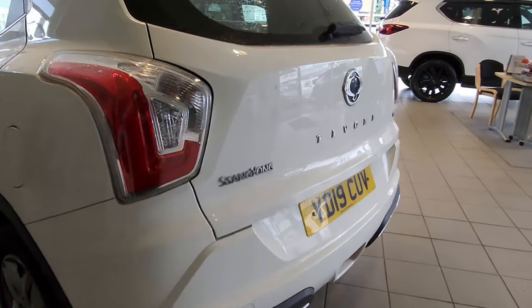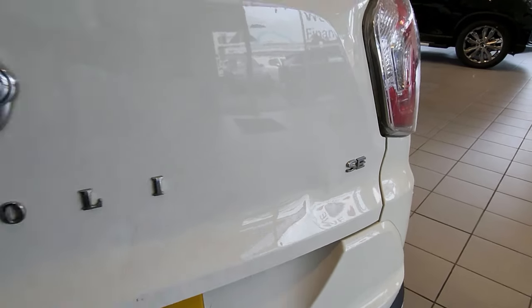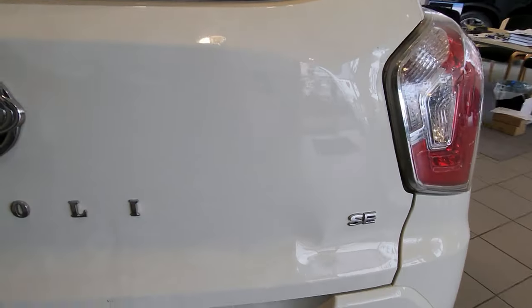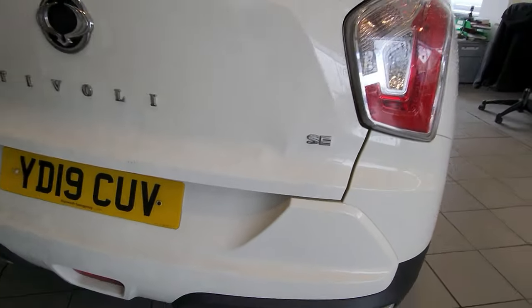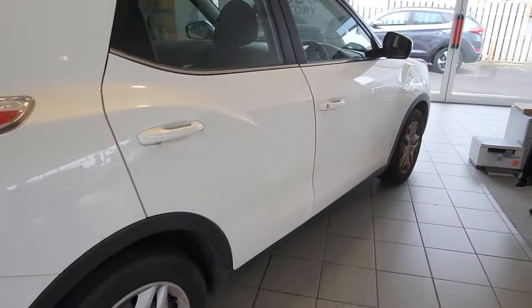Around the back of the car, still nice and dirty as you can see — there is a little dent where someone's obviously had a knock — but the paint's not broken. Good news again, testament to the quality.